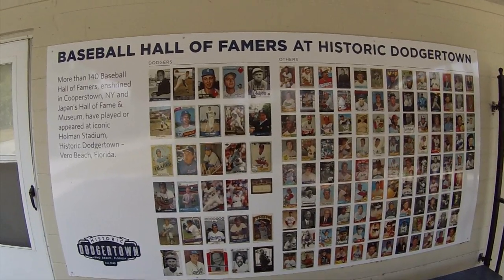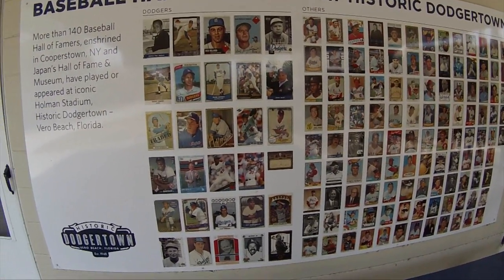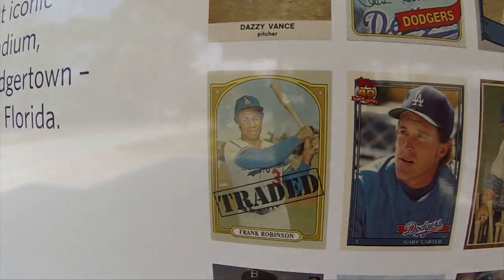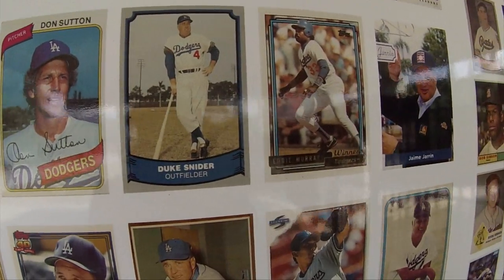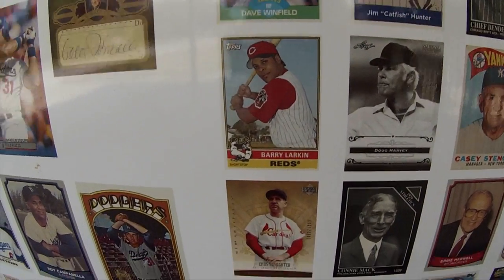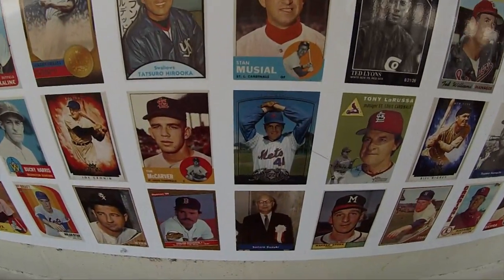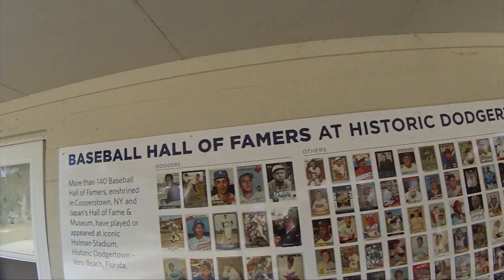They have at one of the walls in front of Holman Field the Baseball Hall of Fame at historic Dodger Town, where at least over 140 players who are in the Hall of Fame have played here. We could look at such greats as Gary Carter, Frank Robinson, Don Sutton, Duke Snider, Tony La Russa, Barry Larkin, Enos Slaughter, Connie Mack — so many greats. Personally, one of my favorites right there: Stan the Man Musial.